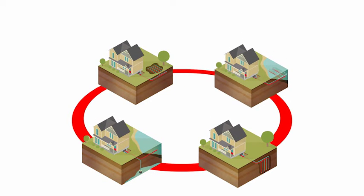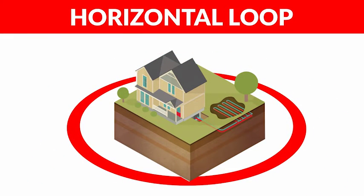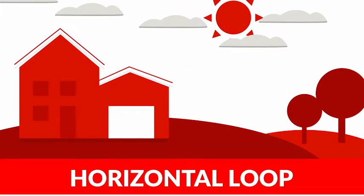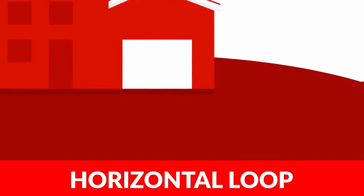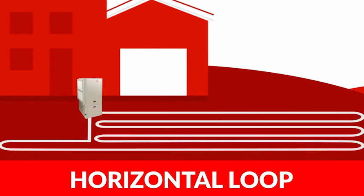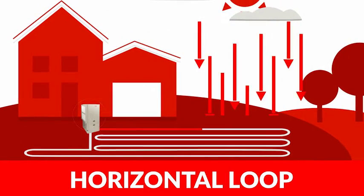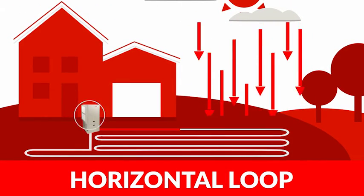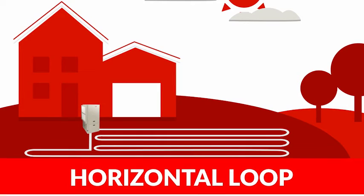The loop system can be installed in a variety of configurations: horizontally or vertically in the ground, in a pond, or by using a well. Horizontal loop systems are used on larger lots. One type of horizontal loop is installed with the same precise drilling technology used to place cables under streets — once the hole is drilled, the geothermal pipe is pulled into it. This technology is great for large, nicely landscaped lots because surface disruption is minimized.